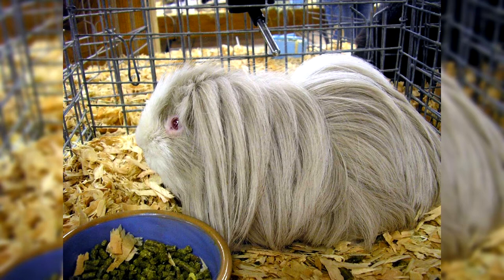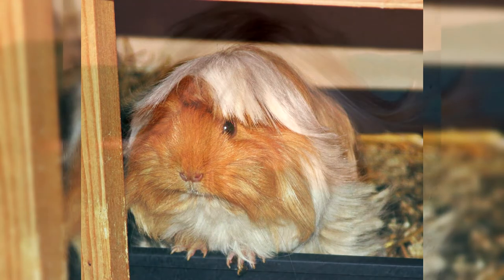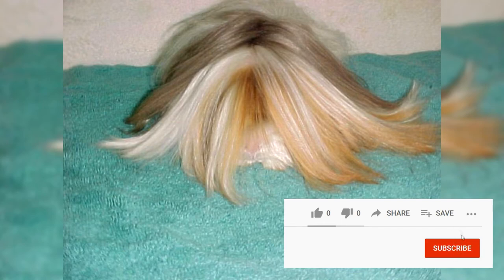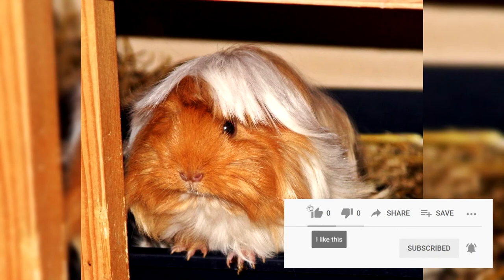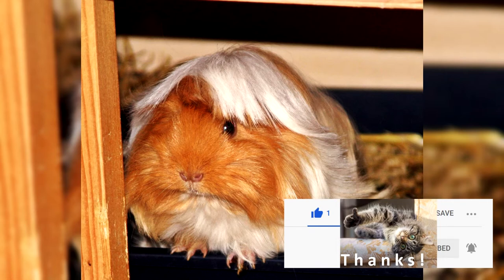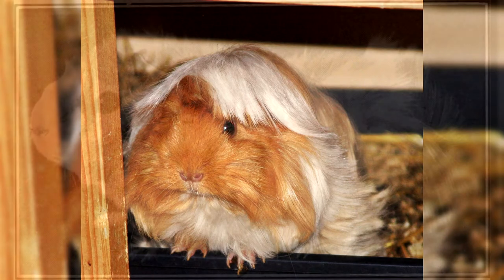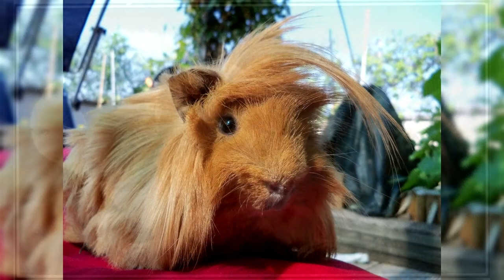Hair care of Peruvian pigs: Peruvians need daily brushing, and some owners even do it twice a day. For grooming, you can use ordinary children's combs, which you can buy at any baby store, or special brushes and combs offered at a pet store. If you do not plan to participate in exhibitions and shows with your pet, it will make sense to regularly cut the ever-growing coat to a comfortable length, so that it does not get dirty in the cage, so that hay does not get entangled in it, and so that it is convenient for the pet to move around. If participation in exhibitions is common practice for you, then you will have to come up with special devices to hold the wool. In general, bathing guinea pigs is not recommended, but an exception is made for long-haired breeds. Therefore, a bath once every one or two months will be quite acceptable. It is only necessary to use a specialized shampoo for rodents, or to do without it altogether.